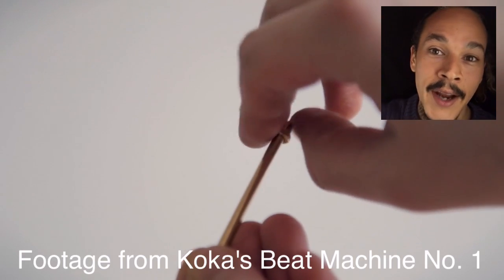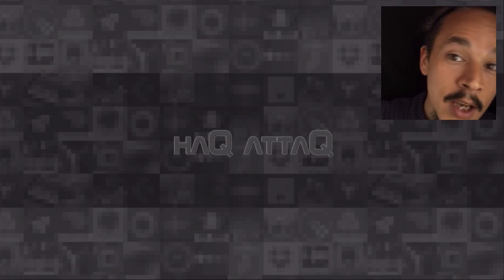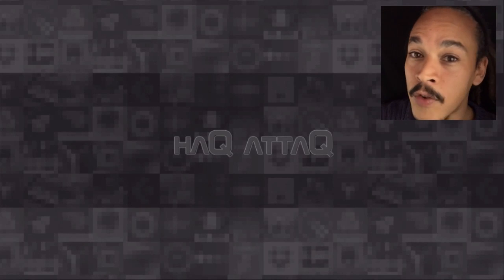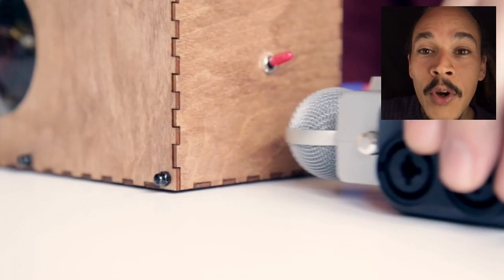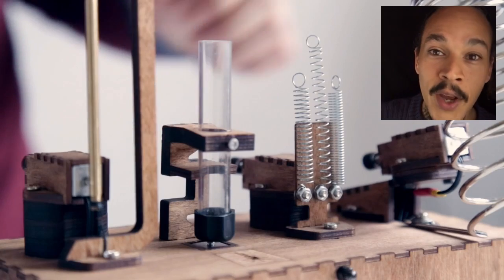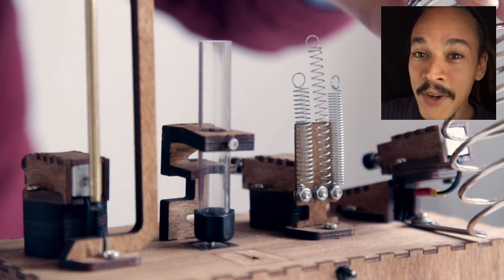Today I woke up and opened up Facebook and I saw that Igor Vassilya, one of my most favorite Russian developers, had posted a video about Coca's beat machine number two. This thing right here is pretty awesome.